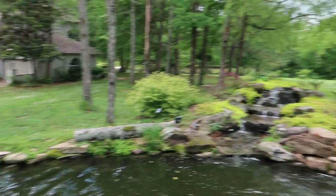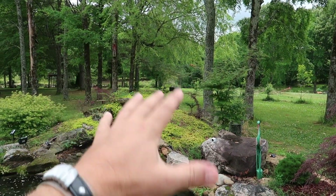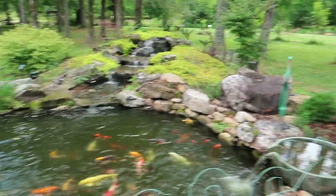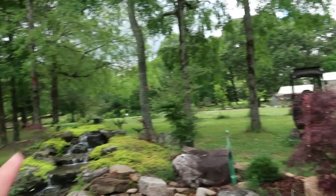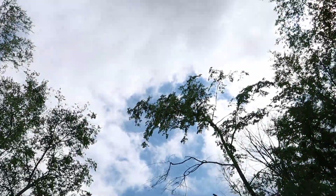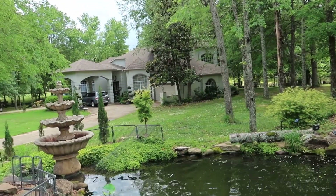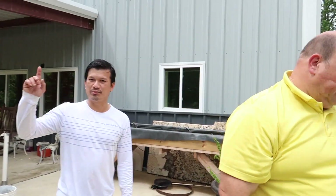So a pond this big, you might want to put a wetland filter on it. You've got a Bio Falls up there, Bubba. But if you actually took that Bio Falls out and put an upflow wetland filter, we can get this water crystal clear — because obviously you like to feed your fish. Yeah, I would just replace the Bio Falls with a wetland filter because that's a big pond in a mostly full sun area. So this is the first water feature right in the front of the house.